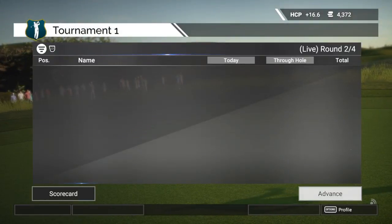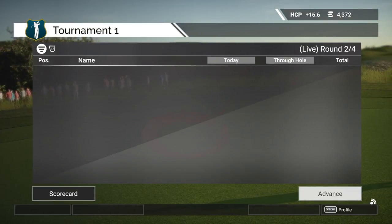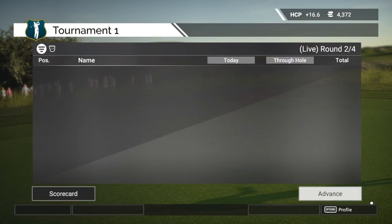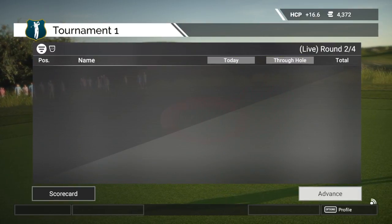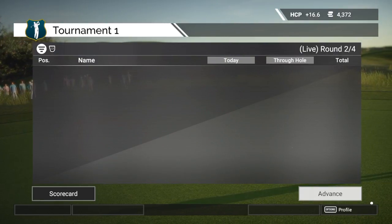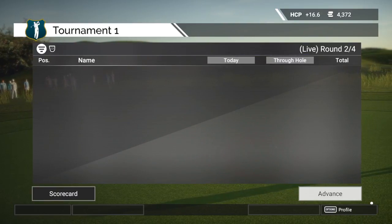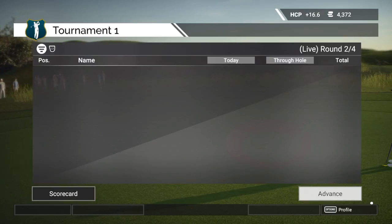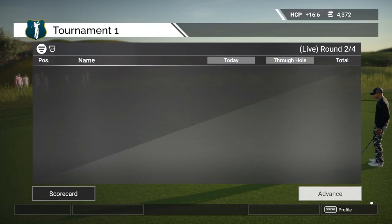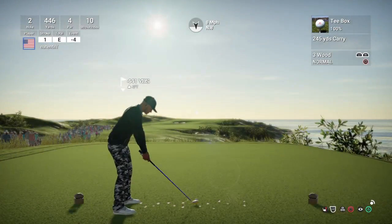Starting today's round off at even par, and our leader is currently on top at a score of 4 under par. And now let's see what the second hole has in store.